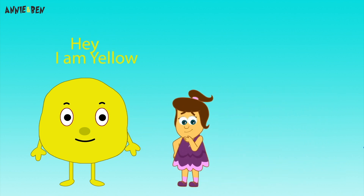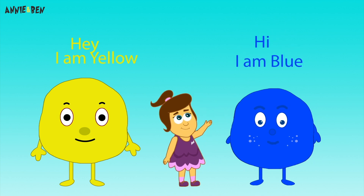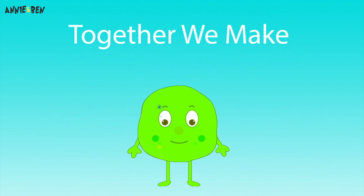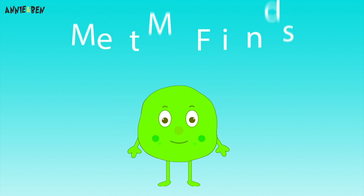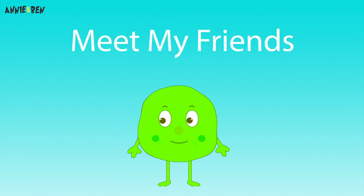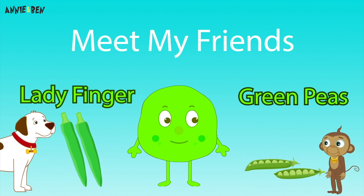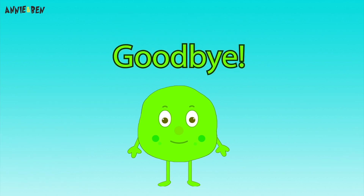Hey! I'm yellow! Hi! I am blue! And together we make green! Green! Meet my friends! Lady finger! And green peas! Goodbye!